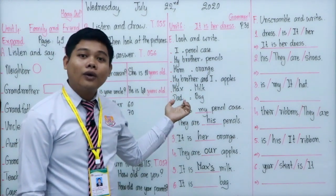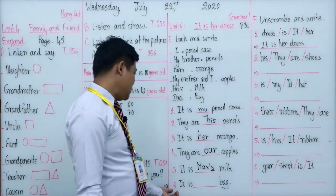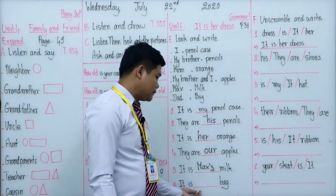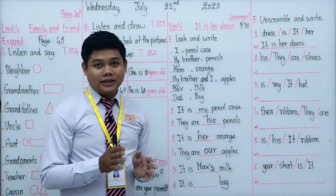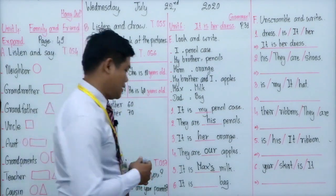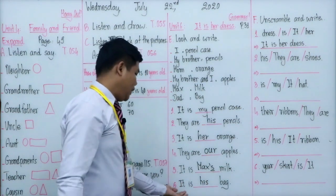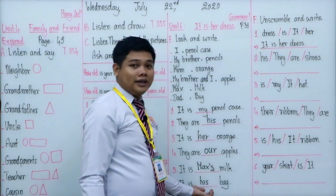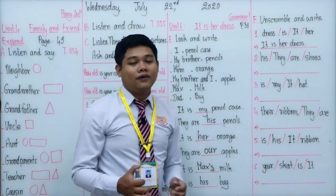Number six: it is a bag. The bag belongs to daddy. We replace 'daddy' with the subject pronoun 'he', then change from 'he' to his possessive adjective 'his'. So: it is his bag. He is the dad, so the bag belongs to the dad. We have now finished section E.